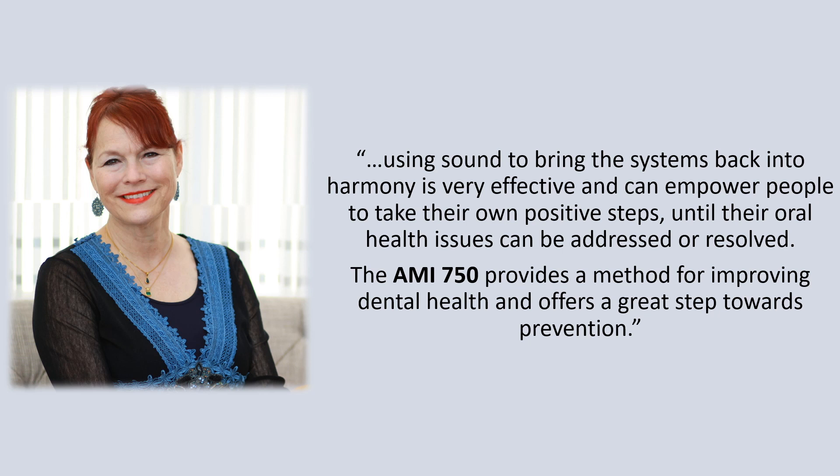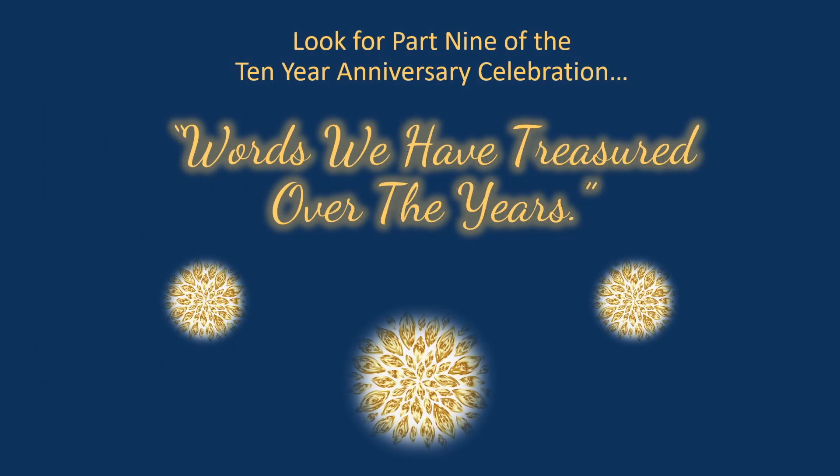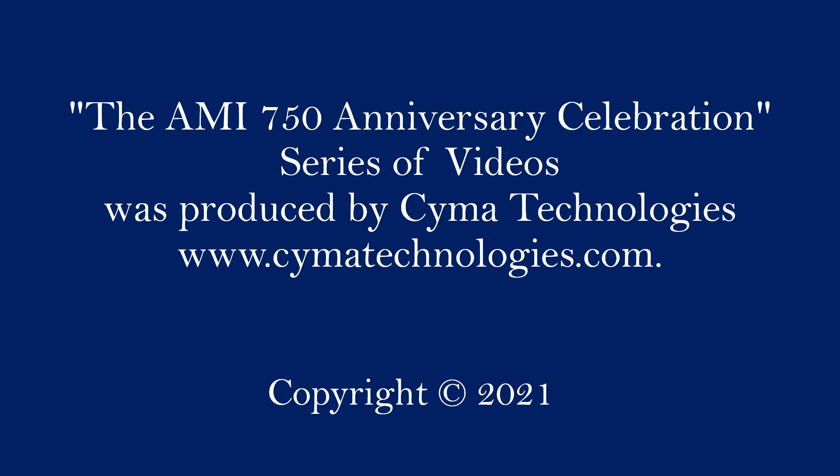The AMI 750 provides a method for improving dental health and offers a great step towards prevention.